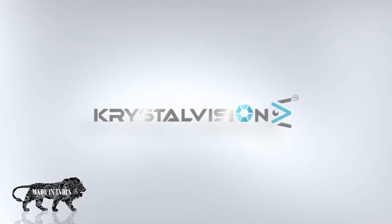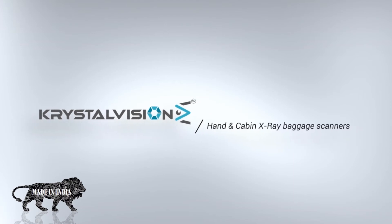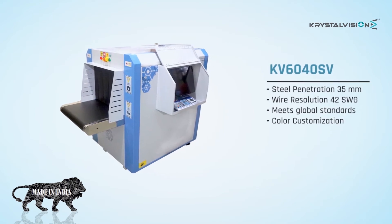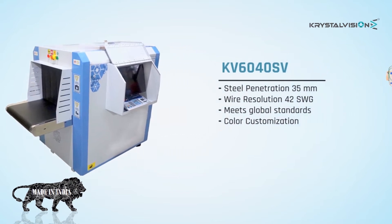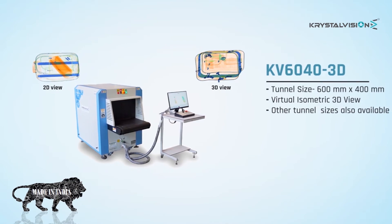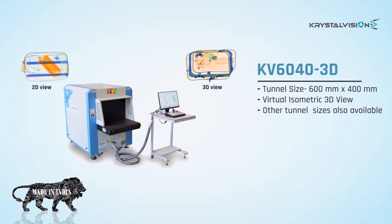Hand and cabin X-ray baggage scanners include different models. KV6040 SV features steel metal penetration 35 millimeter, wire resolution 42 SWG, meets global standards, and color customization. KV6040 3D features tunnel size 600 by 400 millimeters, virtual isometric 3D view, with other tunnel sizes also available.